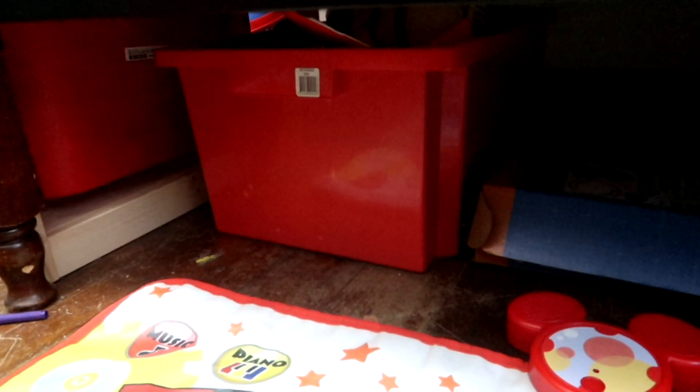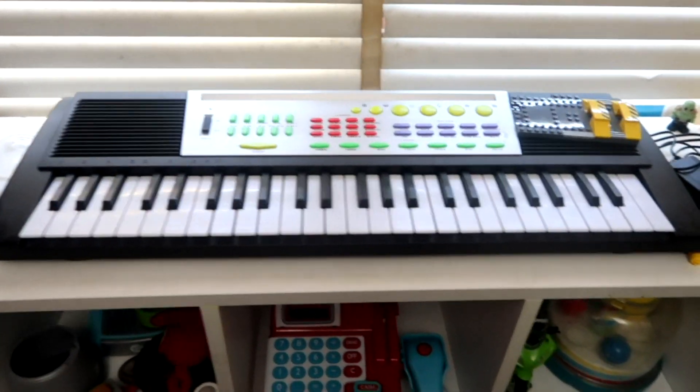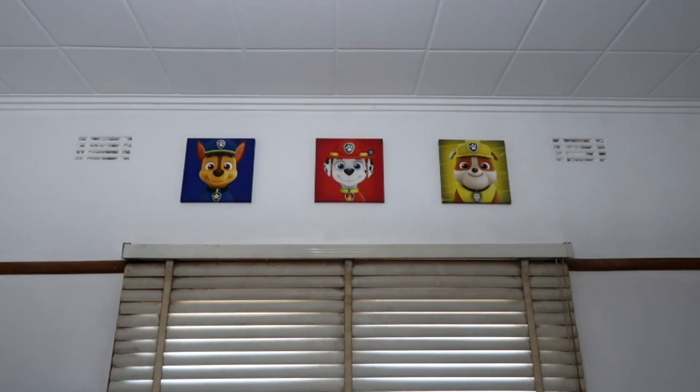Underneath the bed there is a fire engine, a suitcase Tyler uses when we travel, the train station base, the Hot Wheels track Tyler got for his birthday, and a box of toys that need sorting. Up on top we have Tyler's piano. Tyler also has his Thomas picture on the wall, and the other two wanted Paw Patrol so those went up there too.